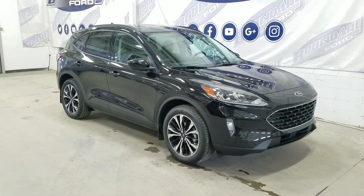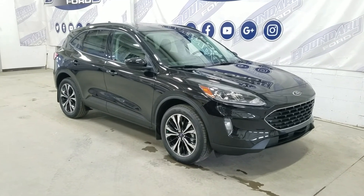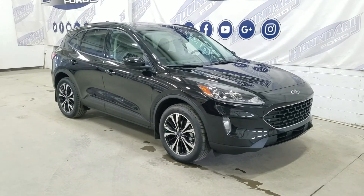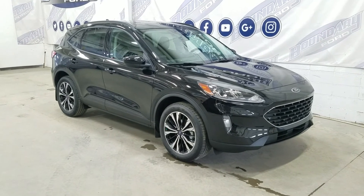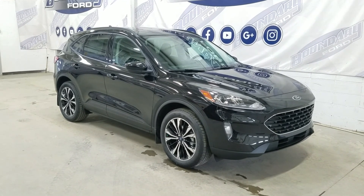If there are any more questions about this beautiful 2022 Ford Escape SEL, please do not hesitate to contact our friendly and professional sales staff. We look forward to seeing you in store and answering any questions you may have. I'd like to thank you for shopping with us at Boundary Ford.